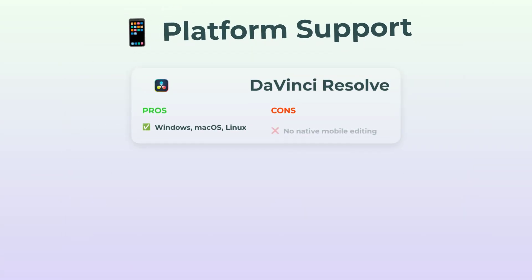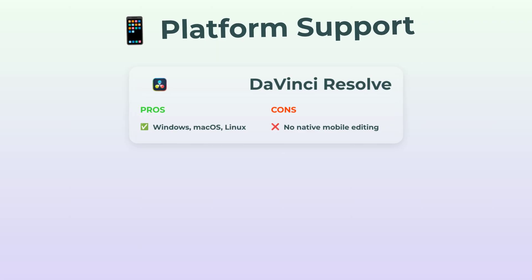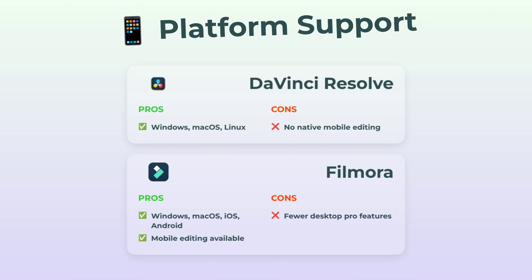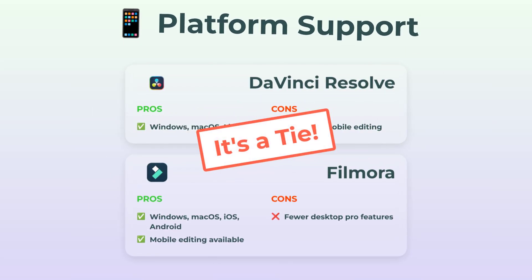Platform support. DaVinci's everywhere — Windows, Mac, Linux — as long as it's desktop. But don't look for a mobile app. Filmora is a bit more flexible: it's cross-platform on desktop, and you can edit right on your phone, iOS or Android. Some desktop features are missing on mobile, but it does mean you can throw together edits in the backseat of an Uber. For pure flexibility, either works depending on what you need, so I'm going to call this one a tie.